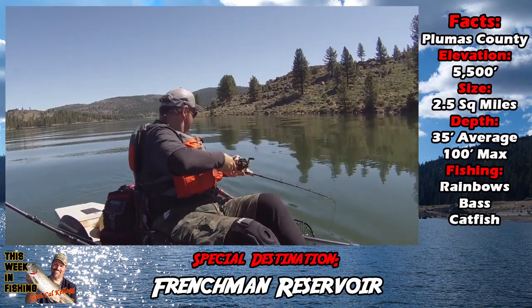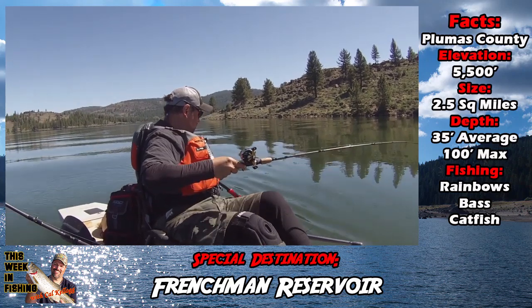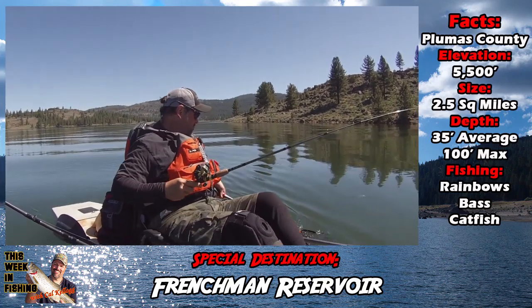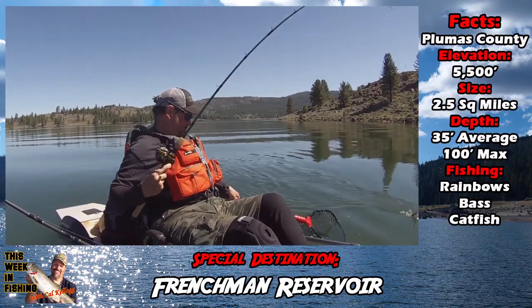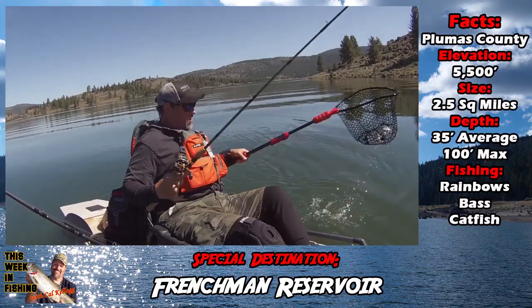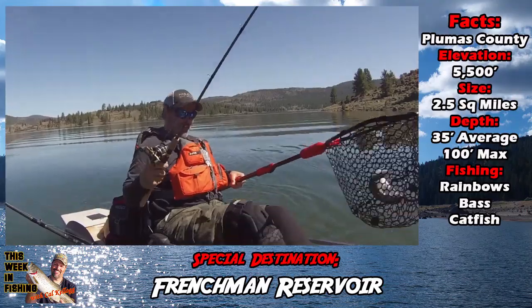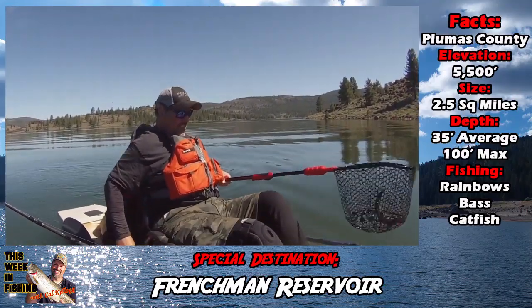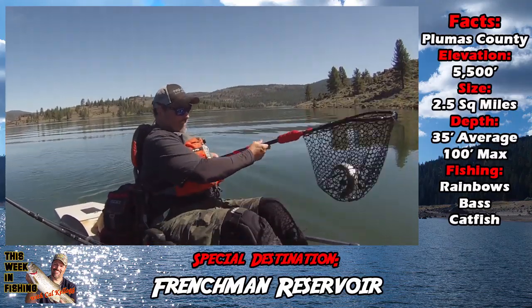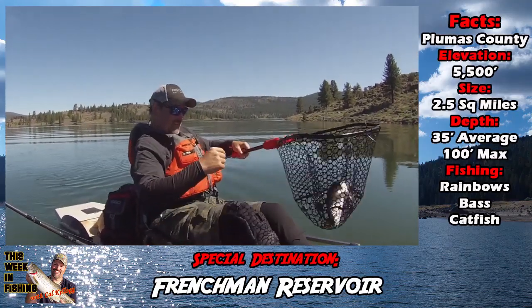I've only been there once and I can't wait to get back this fall. Fishing pressure is usually light at Frenchman — there are so many other great lakes around it, namely Davis. In the fall when there are a lot of anglers on Davis, there's hardly anybody out on Frenchman. The fishing is great, but you're going to get the size at Davis and the big numbers at Frenchman.